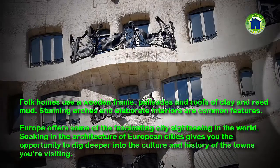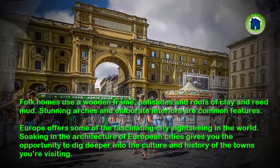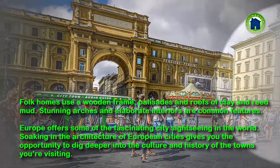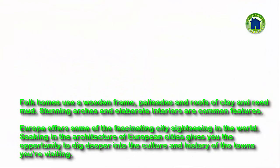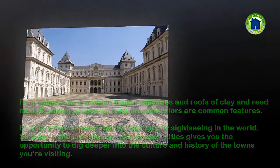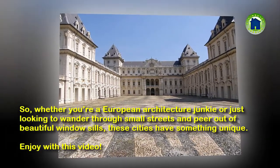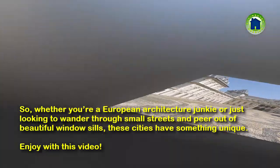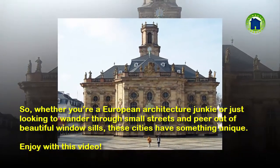Stunning arches and elaborate interiors are common features. Europe offers some of the most fascinating city sightseeing in the world. Soaking in the architecture of European cities gives you the opportunity to dig deeper into the culture and history of the towns you're visiting. Whether you're a European architecture junkie or just looking to wander through small streets and gaze out of beautiful windowsills, these cities have something unique. Enjoy this video!